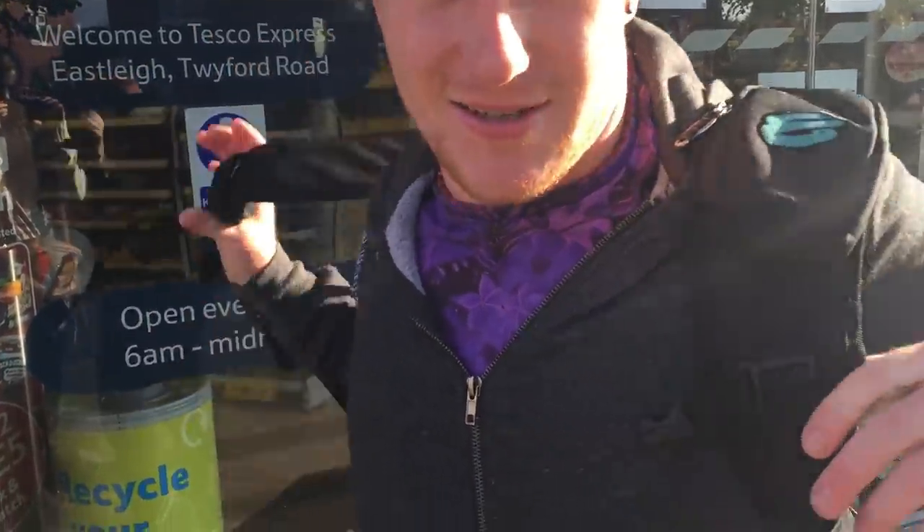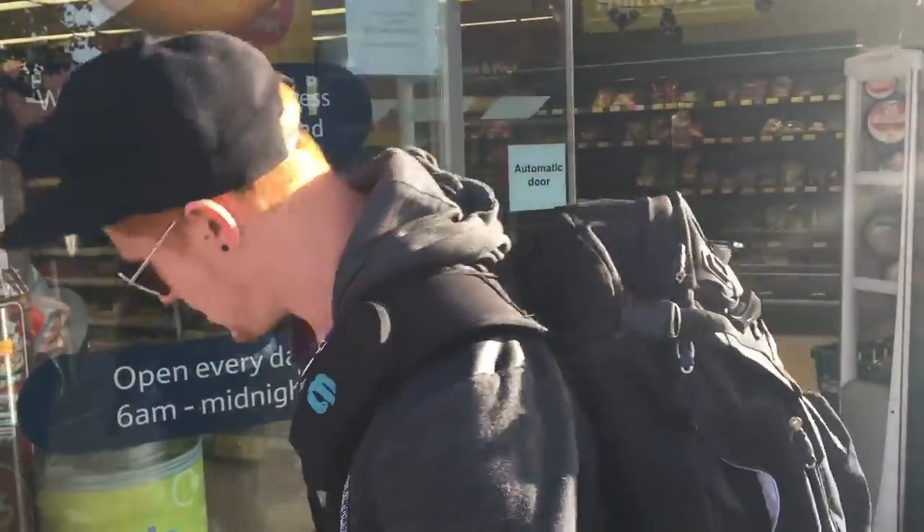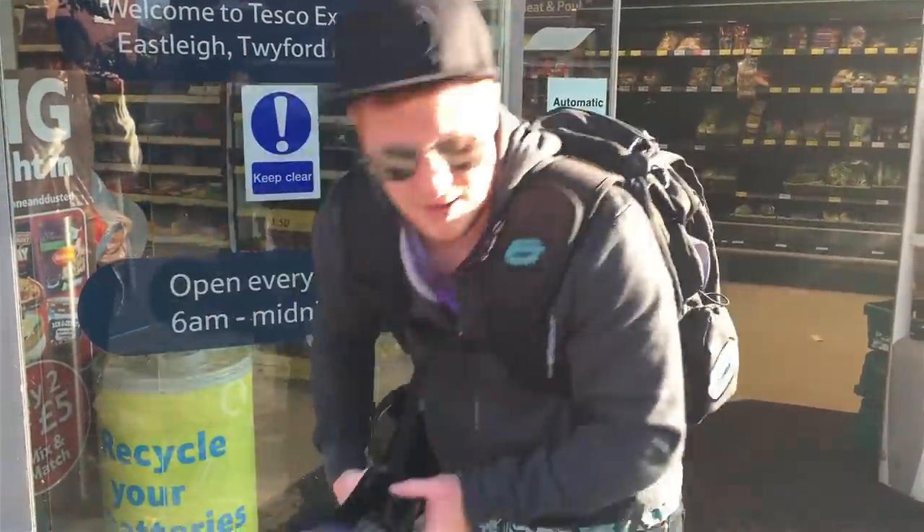Went into Tesco because it's Halloween. Looked for some pumpkins — there weren't any. Pretty disappointed, really. Never mind. I've got some shopping. Let's head on back now.